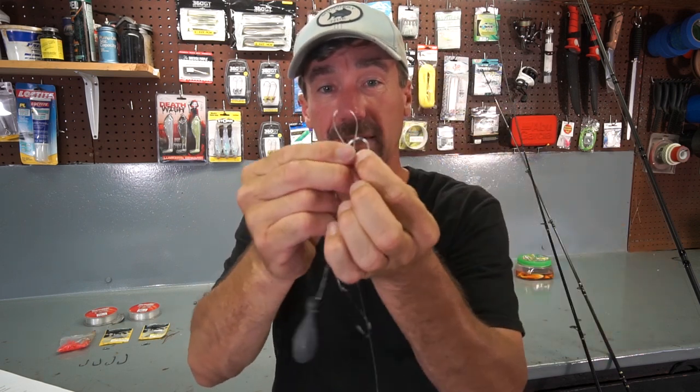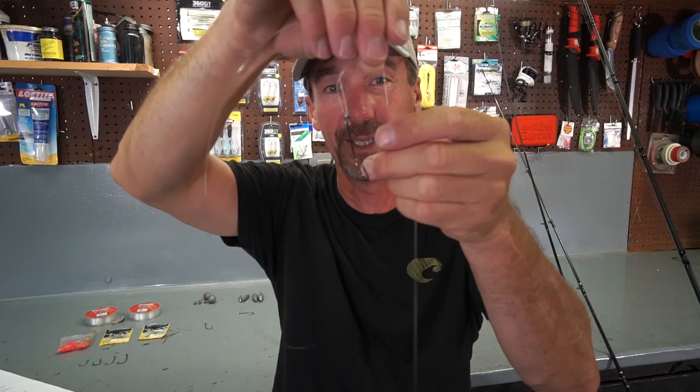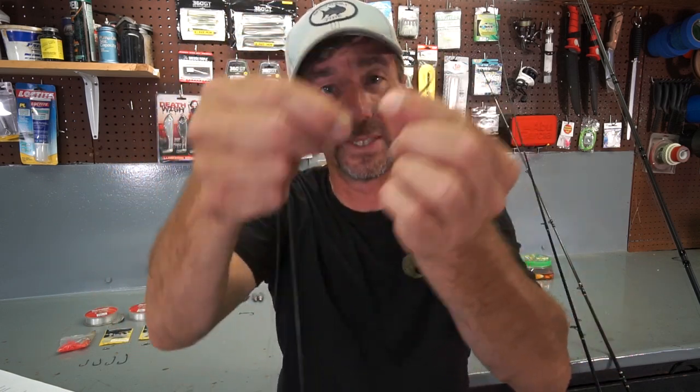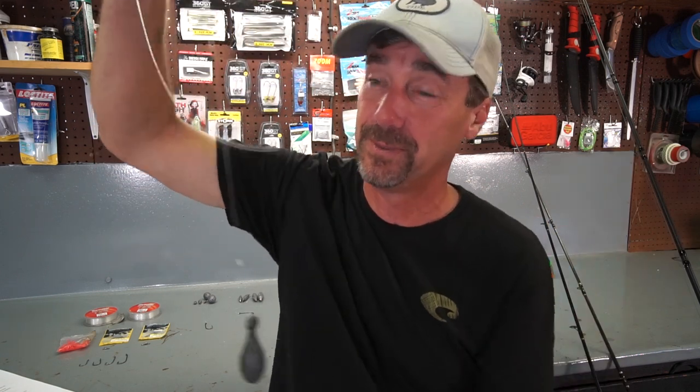You can add a second dropper loop and run two crabs, but I typically only run one because of the extra drag in heavy current — a second crab and hook adds so much drag you'd almost need another ounce of weight, and it burns through your crab supply fast. The only advantage to two crabs is that if you get a bite and miss, you have another crab right there ready. If you have plenty of crabs, go for it — you'll probably catch more fish.